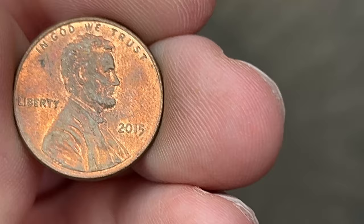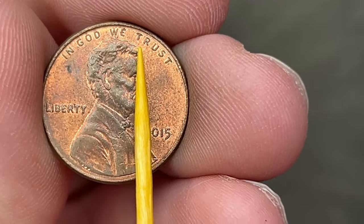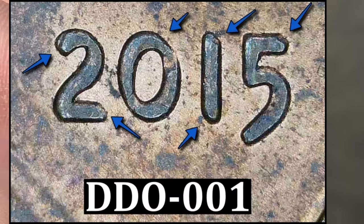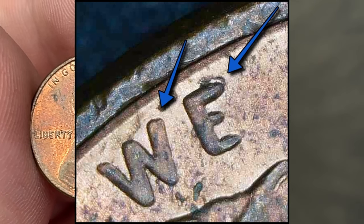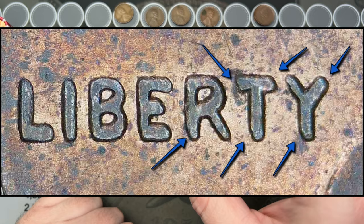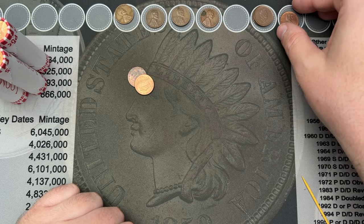Roll number 43 and we have a pretty awesome find — a 2015 with doubling on the obverse, so this is a double die obverse. You can see it mostly in the date '2015' and in 'In God We Trust.' You can maybe see it a little in 'Liberty' too, but it's mainly on the right side of the coin. This matches DDO number one. The Cherry Picker's Guide stops at 2014, so this one would probably be in the next edition when they add later dates. Really cool find.